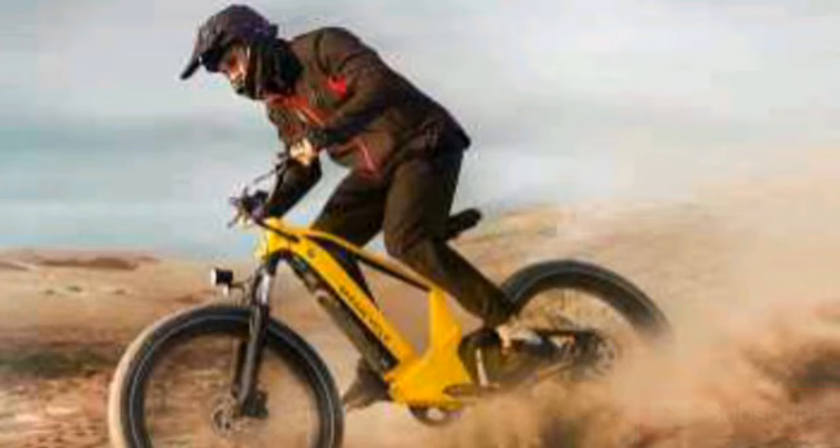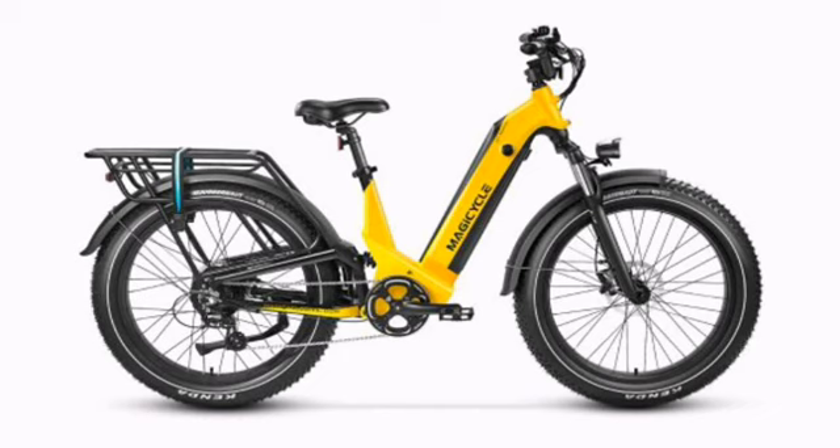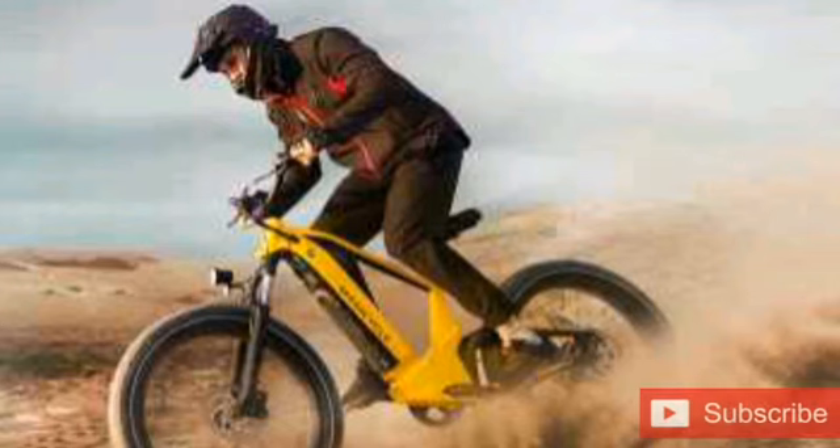It's 92.3 pounds of e-bike, to be exact. Moving that massive bike around is the job of a rear hub motor offering 750 watts of continuous power and 1,110 watts of peak power. The motor is rated for 96 Nm of torque, which is quite high for a hub motor.